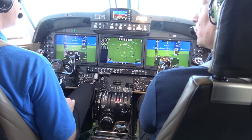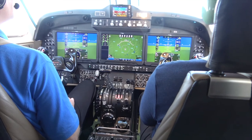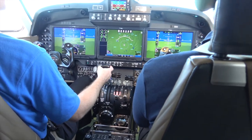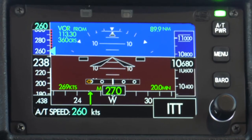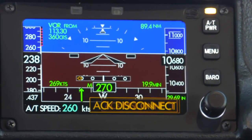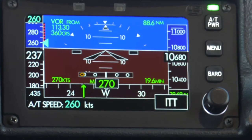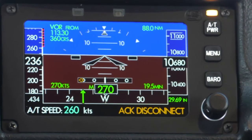To disengage the autothrottle: press the button on the right throttle for an aural disconnect alert, then acknowledge it by pressing the knob. You can also disengage by selecting the power button, which will also disconnect and can be acknowledged the same way.